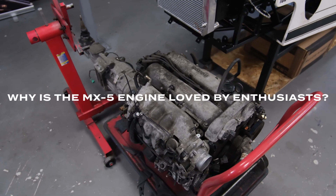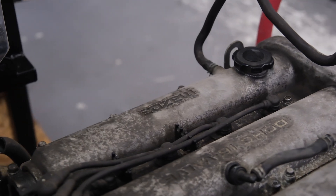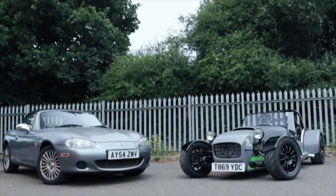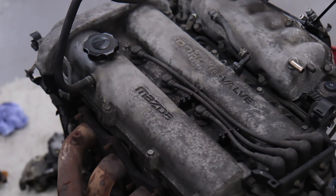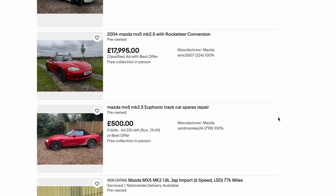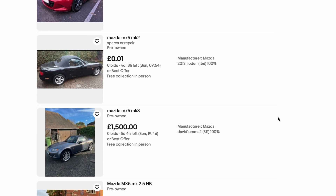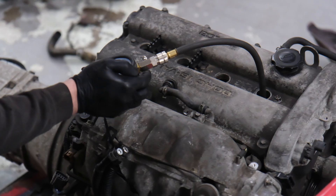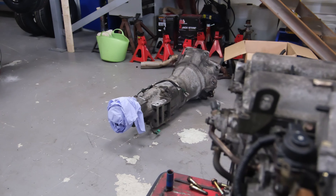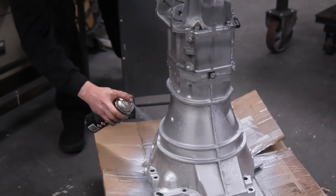Why is the MX-5 engine loved by enthusiasts? You're probably wondering which Mazda I'm talking about. Your bank account will be thanking me when I tell you it is the NB MX-5. If you're unaware of the price you can pick one of these up for nowadays, a quick eBay search will suffice — they go for anywhere between £500 and £1,000. You're looking primarily for the Mark II MX-5 without the VVT module, just for ease, and the engines themselves are very strong and will take a turbocharger all day long. So let's get into why these engines are so easy to work on and maintain.